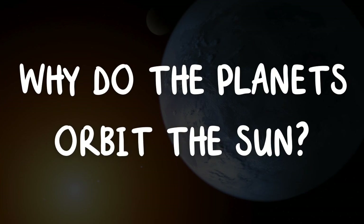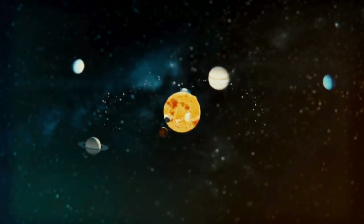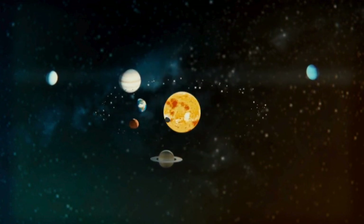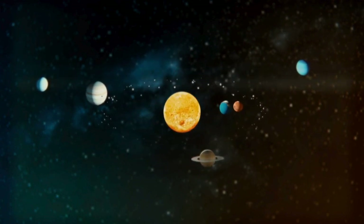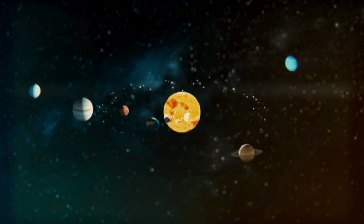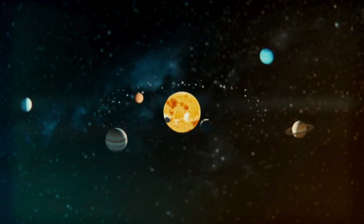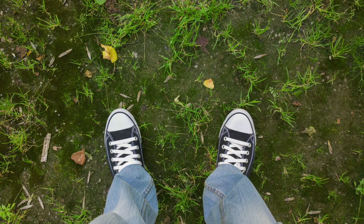Why do the planets orbit the sun? The sun is at the center of our solar system and its powerful gravity pulls the planets towards it, keeping them in orbit. This is why planets like Earth go around the sun in a circle. The sun's gravity is also what keeps us on the ground here on Earth.